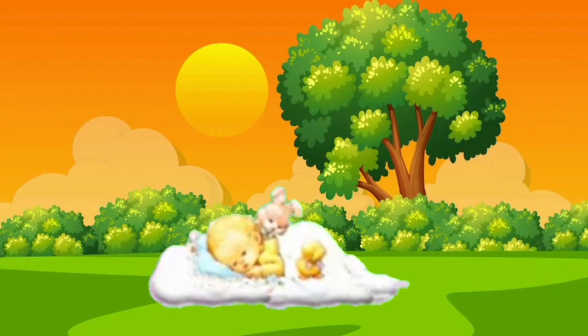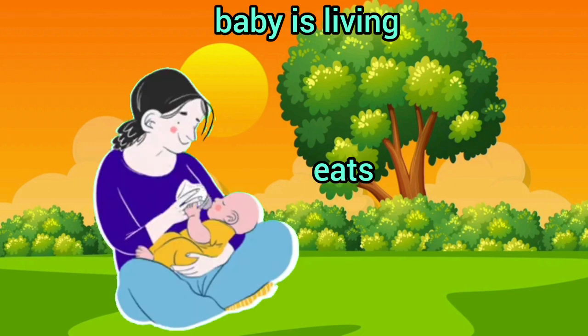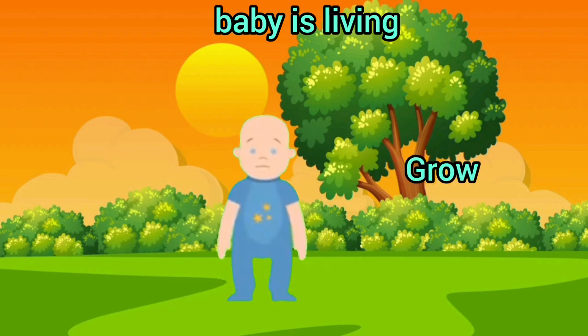Grandpa pointed to a baby and asked, "Tell me, my little one, is a baby living or non-living?" The grandson replied, "Oh grandpa, a baby is living. Babies eat, move, grow, and breathe."